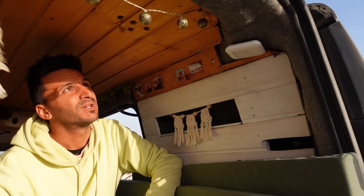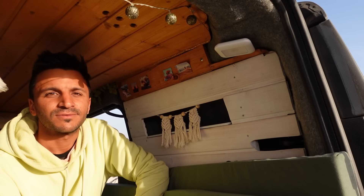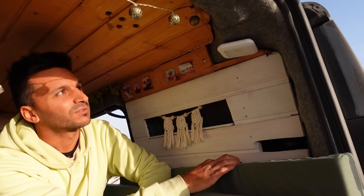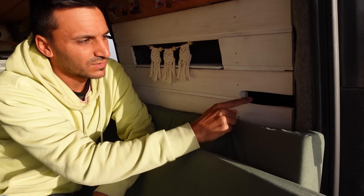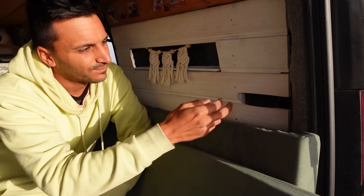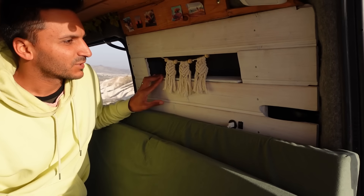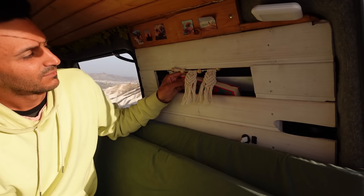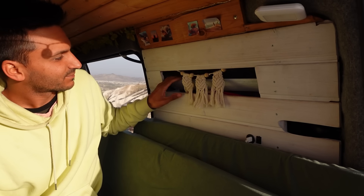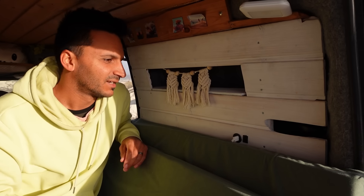For ventilation we have a little mushroom vent on the roof, and inside it I fitted a computer fan which can be switched on. A cool thing about this van is the pop-out side windows — one has a mosquito net on it for bugs. We also added a new storage area here, and behind it we've got books — before this was just dead space, so we're squeezing every centimeter out of this little van.